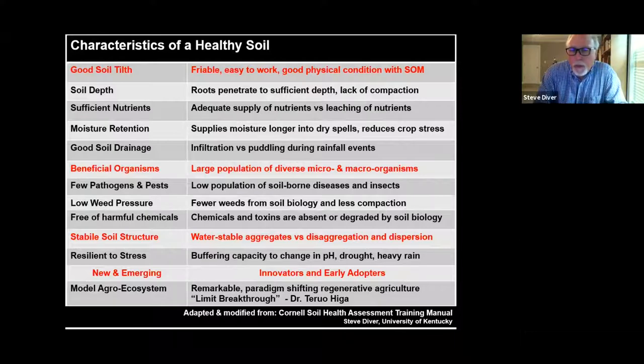There's a whole new emerging awareness around model agroecosystems — creating cropping systems that mimic nature, being done by innovators and early adopters. You can reach remarkable paradigm-shifting regenerative agriculture. Dr. Higa, who developed the EM effective microorganism system, talks about limit breakthroughs — where normally a rice stalk would have 100 grains, they're seeing 300 to 400 grains on one stalk, and banana stalks with 10 bunches instead of two.